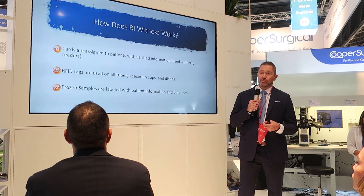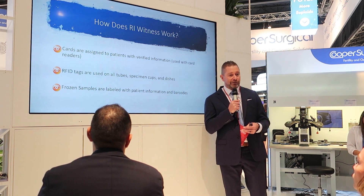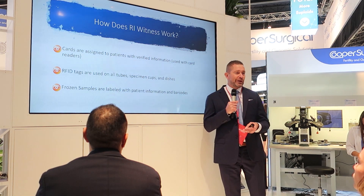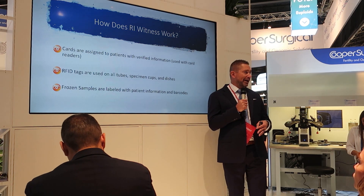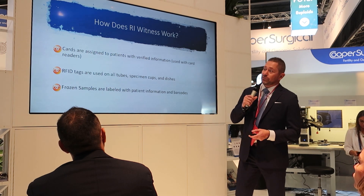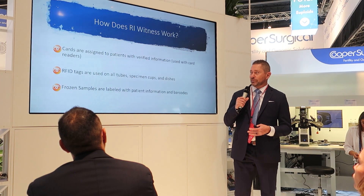So how does it work? When our patients come to our clinic, they check in at the front and are assigned an ID card. When they come into the lab for the retrieval or the transfer, they hand us that card, it's put into a slide reader, and then that workspace becomes that patient's workspace. The system uses RFID tags on all specimen cups and dishes.